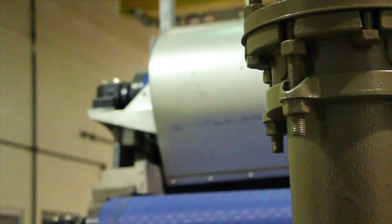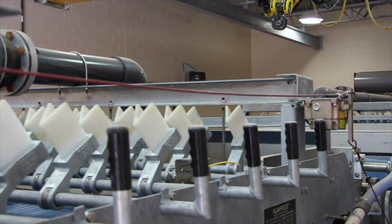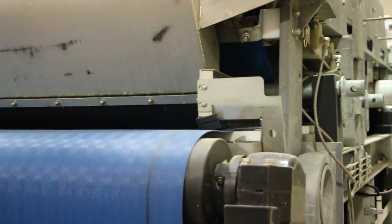The sludge comes in through two six-inch pipes and drops onto the belt filter presses, then passes through the rollers creating both shearing and compression which helps dewater the sludge.